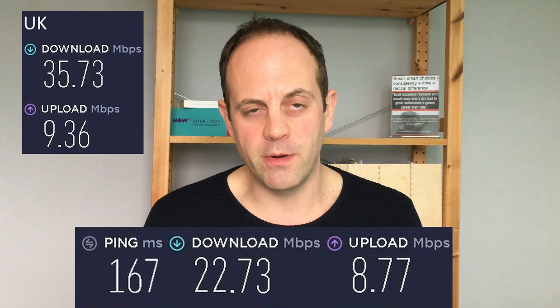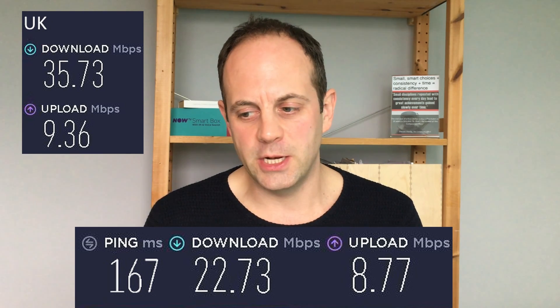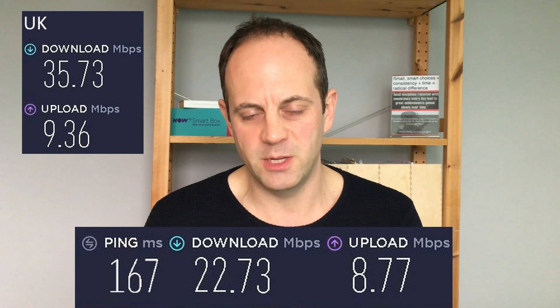Looking at the Canada East server, the download speed dropped more noticeably to just under 23 Mbps compared to the 35.73 Mbps baseline. However, the upload speed held up well at 8.7 Mbps, down only marginally from 9.36 Mbps. So while download takes a hit over transatlantic distance, uploads remain fairly strong.